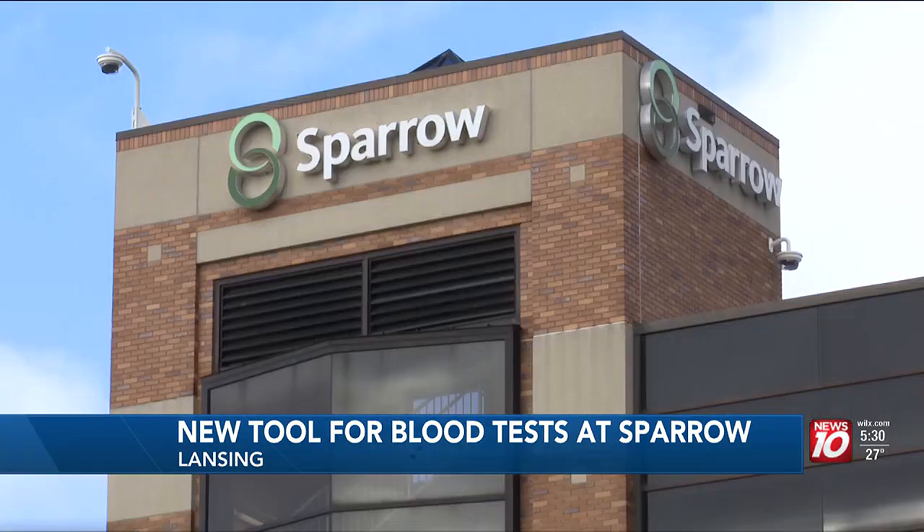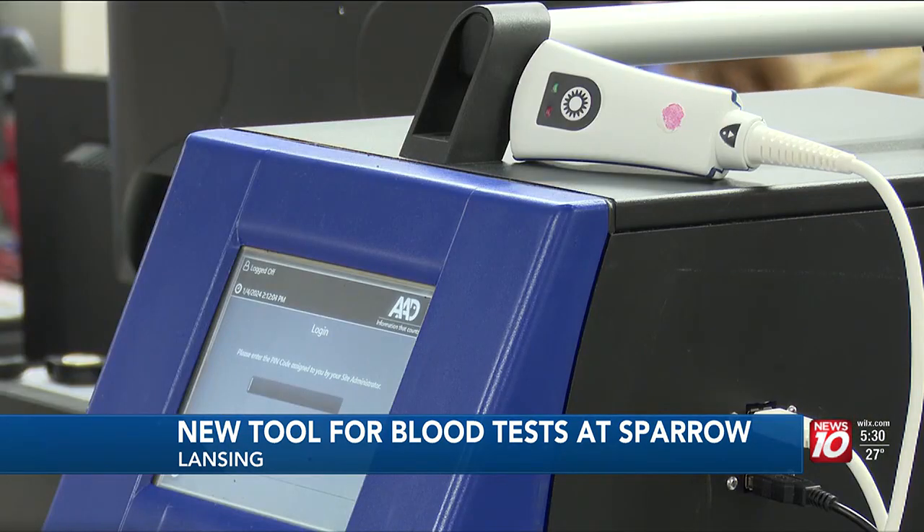For certain blood tests, Sparrow is swapping out the vials of blood for a drop of blood. The switch to finger pricks from needles will allow the test results to be available in two minutes instead of two days.